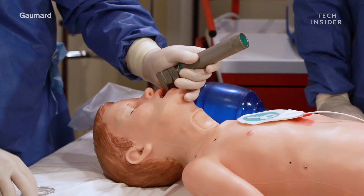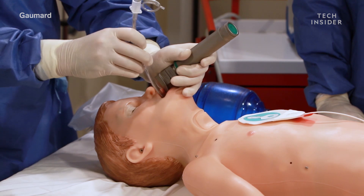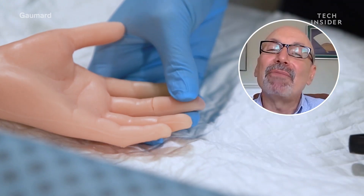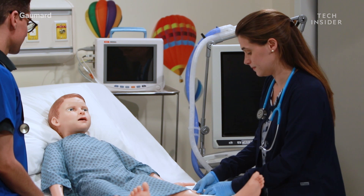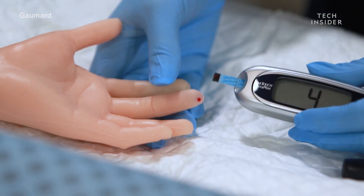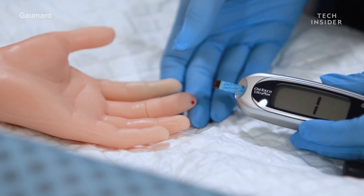Hal also has a variety of internal motors and pumps that move air and fluids around, which help it mimic bodily functions like breathing and using the bathroom. He has a small reservoir in his left middle finger for glucose measurement. So you can take a regular glucometer, put a glucose solution in there, prick his finger, and it would give you an actual glucose reading.